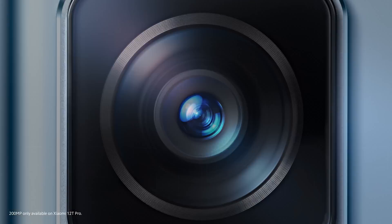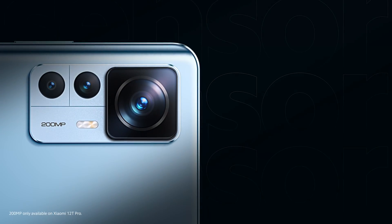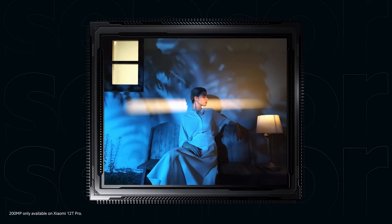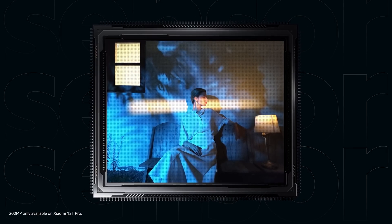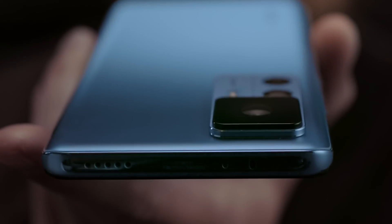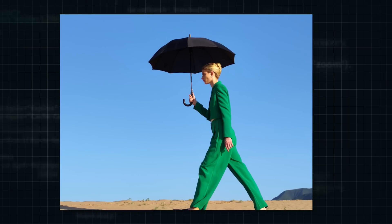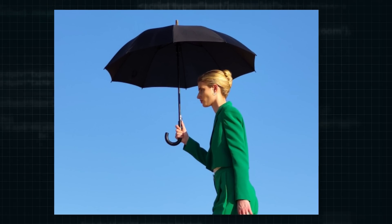Xiaomi's first leading image sensor, a 1/1.22 inch super-large sensor, is equipped with up to 200 million pixels to record details, thus enabling Xiaomi 12T Pro to deliver a clearer image. What would a 200-megapixel photo be like? Keep zooming in, and the details are still clear, providing rich possibilities for post-creation.